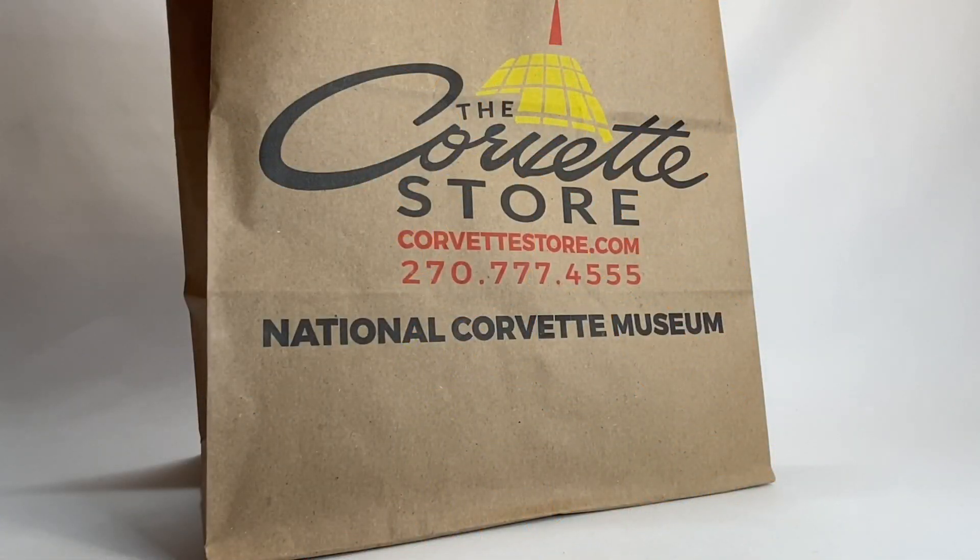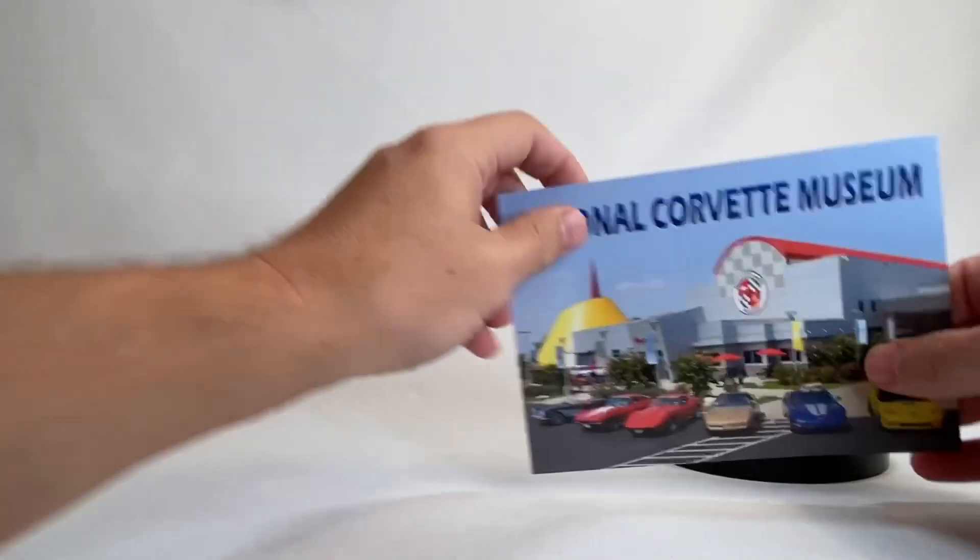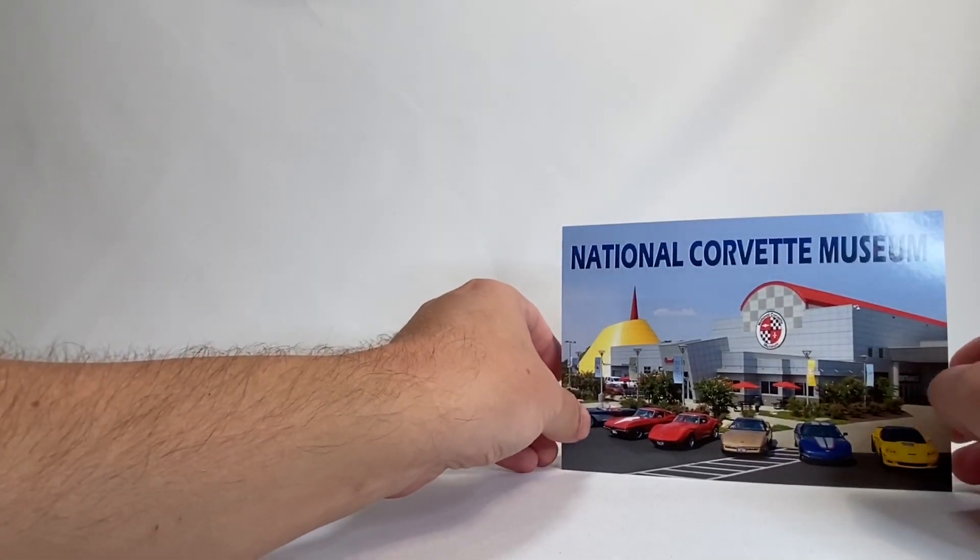Admittedly, there's not a lot that I got at the Corvette Museum, but we will take a look at it — just because it is kind of stuff that you wouldn't find just everywhere. I'm going to set up this little postcard. I did like this.